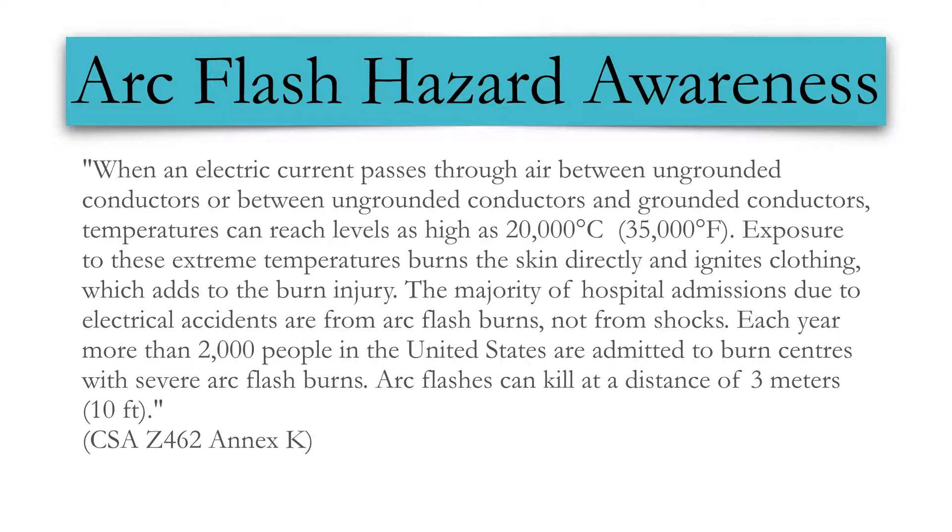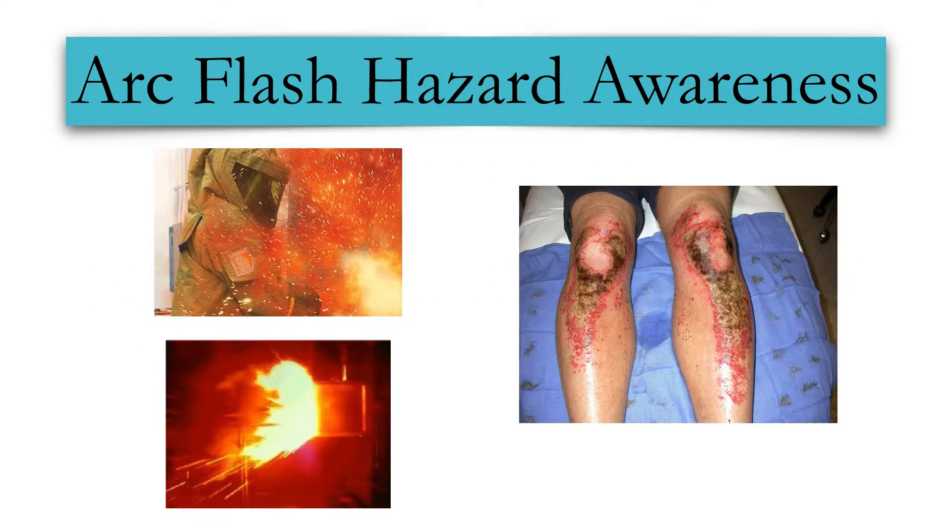Exposure to these extreme temperatures burns the skin directly and can ignite clothing, which will add to your burn injury. The majority of hospitalizations due to electric arcs are from arc flash burns, not from electric shocks. Every year more than 2,000 people in the United States are admitted to burn centers with severe arc flash burns. Arc flashes can kill at distances of 3 meters or 10 feet.